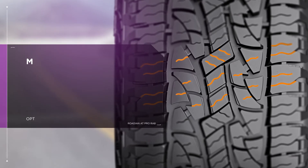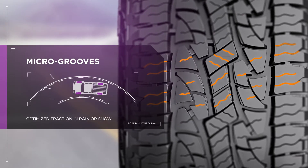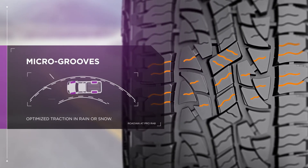Don't let bad weather keep you from your adventure. The AT Pro is designed with micro-grooves that optimize traction performance in the rain or snow.